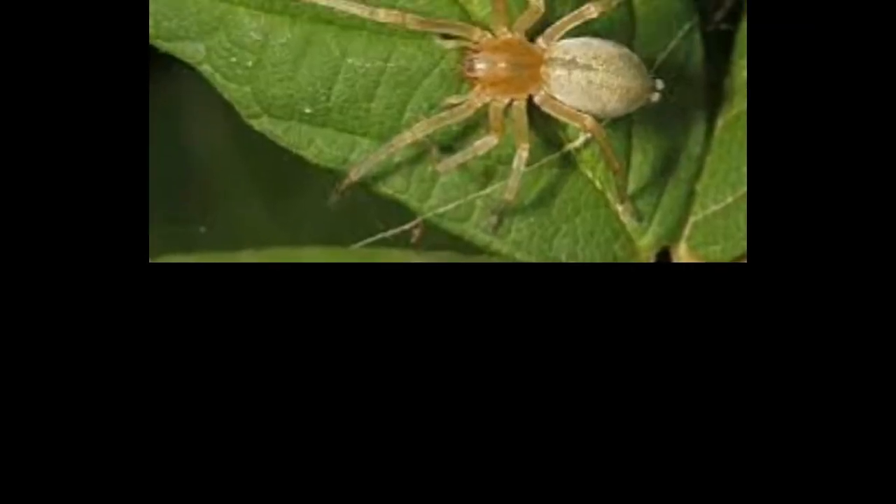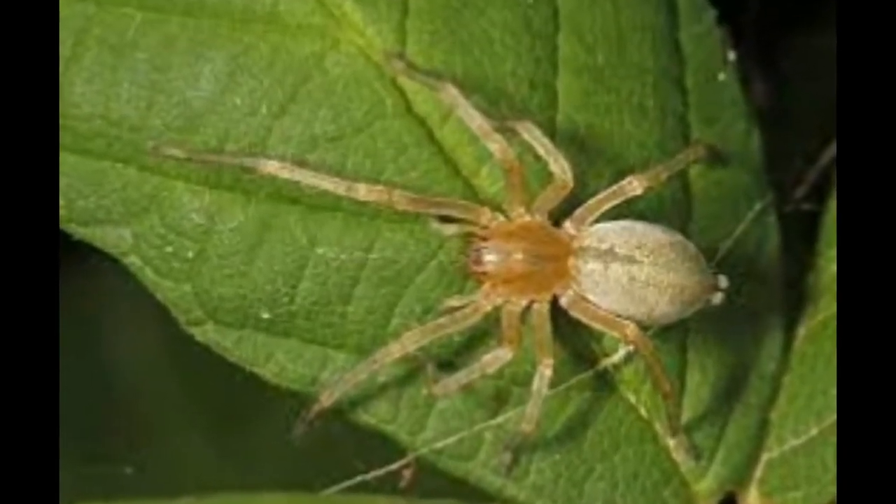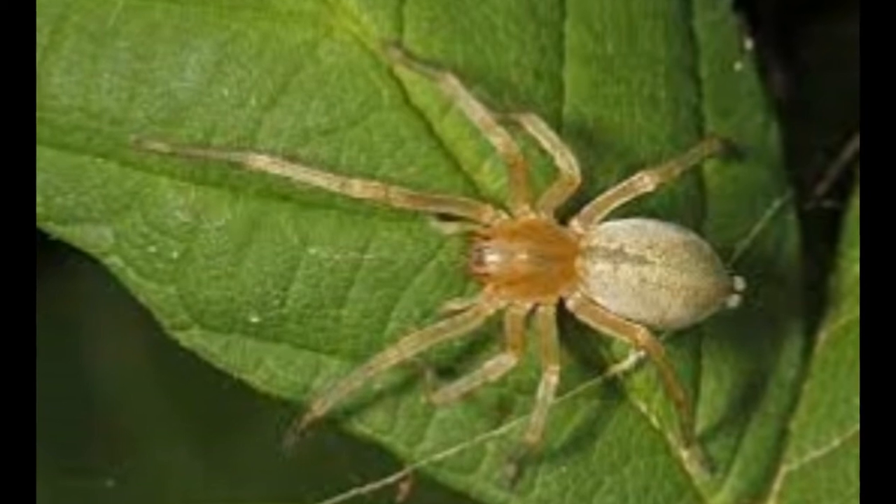Long-legged sack spider description: common name — long-legged sack spider; family — Mithurgidae; genus — Cheiracanthium; size excluding legs — body length of adult female 7–10 mm, adult males 5–9 mm; color — tan yellow to beige; distribution — North America, Southern Europe to Japan; venomous — mildly.